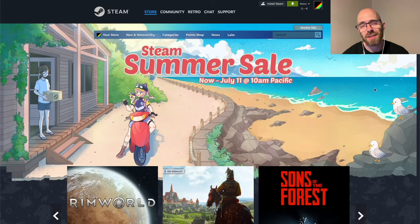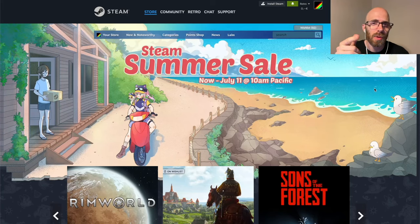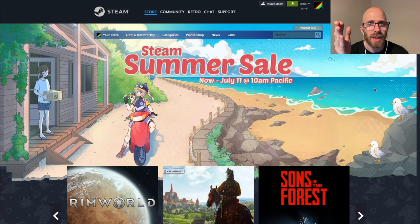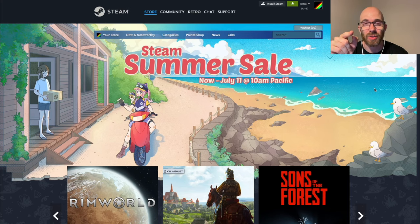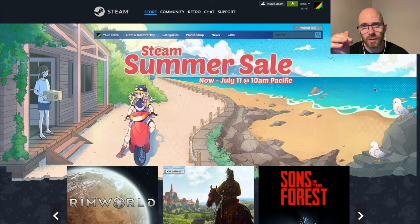Steam Summer Sale is upon us and I thought I would share what kind of games — classics of pixel art — you can get that are at least 50% off. Games you should really look into that have really brought pixel art to a new level.